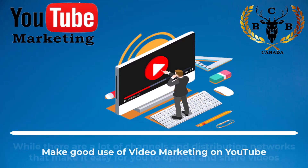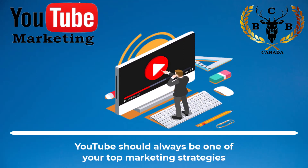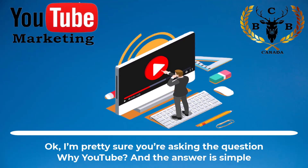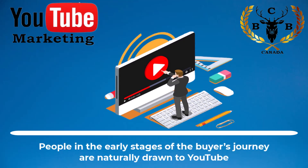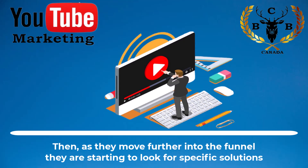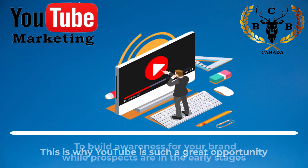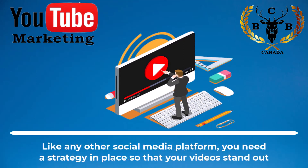Make good use of video marketing on YouTube. While there are a lot of channels and distribution networks that make it easy for you to upload and share videos, YouTube should always be one of your top marketing strategies. YouTube is the second largest search engine in the world. People in the early stages of the buyer's journey are naturally drawn to YouTube as they try to learn more about their problems and challenges. Then, as they move further into the funnel, they are starting to look for specific solutions. This is why YouTube is such a great opportunity to build awareness for your brand while prospects are in the early stages.